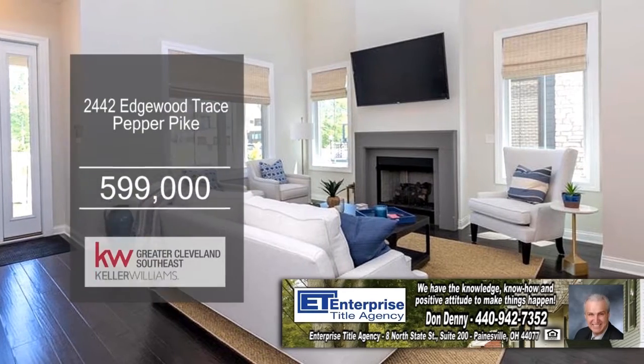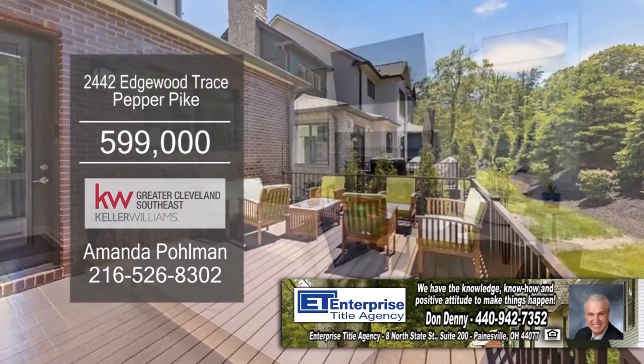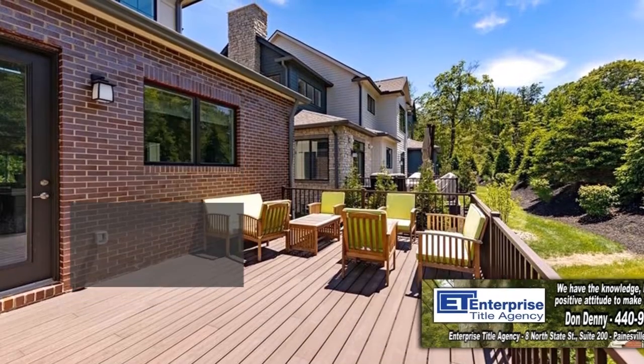The two-story living room is accented with a fireplace. The huge deck provides outdoor patio space.